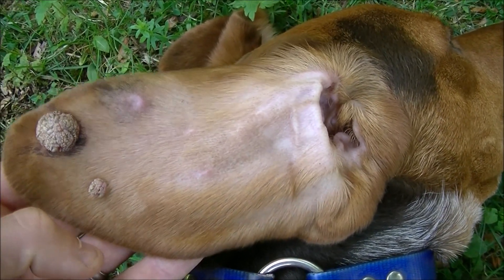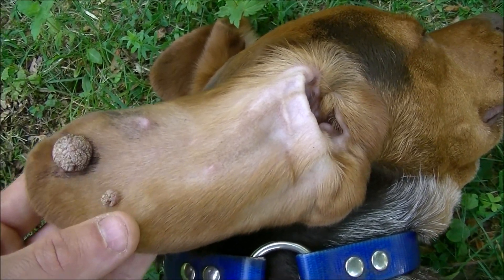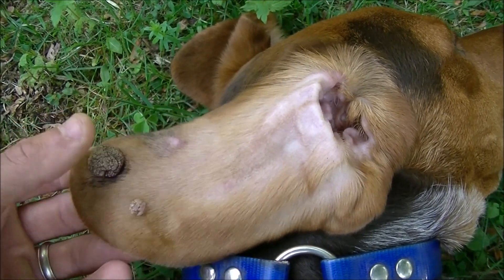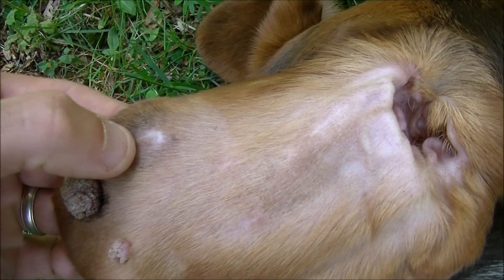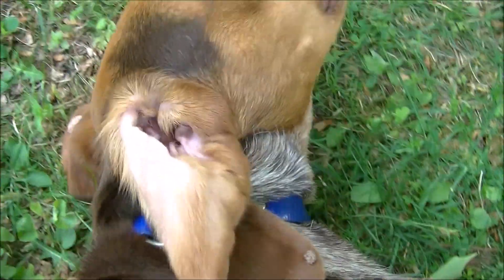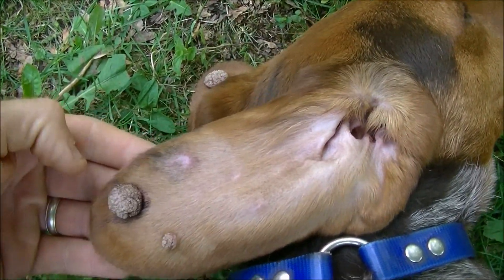Bo's immune system will have to fight this off on his own. It usually happens in dogs under the age of two but it can happen to dogs at any age. You can see the scar right here — that's where we got one of the bigger ones removed already and we sent it away to get biopsied so we figured out exactly what it was.